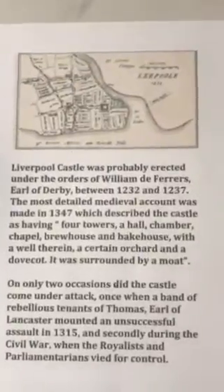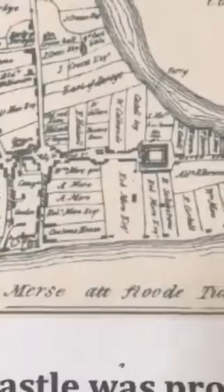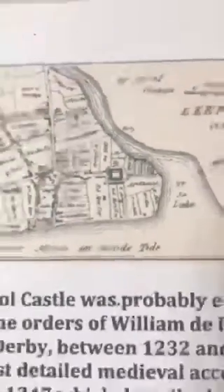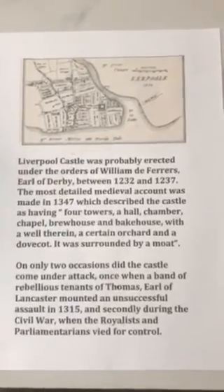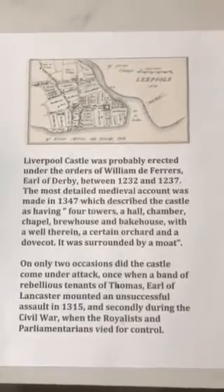Moving on to the general history of Castle Street: there's a map from 1572, the Elizabethan period. By then the population had grown to perhaps three or four thousand people. There's a reference to the Pool of Liverpool — where the city gets its name — also known as the lake or sea lake, and a nice illustration of the castle itself in present-day Derby Square. Liverpool Castle was probably erected under the orders of William de Ferrers, whose descendants became the Earls of Derby, sometime between 1232 and 1237. The most detailed medieval account, from 1347, described the castle as having four towers, a hall, chamber, chapel, brewhouse and bakehouse with a well, an orchard, and a dovecot, surrounded by a moat.